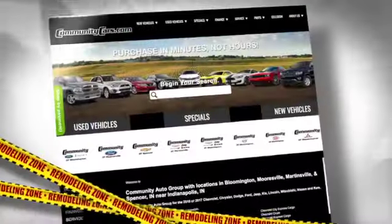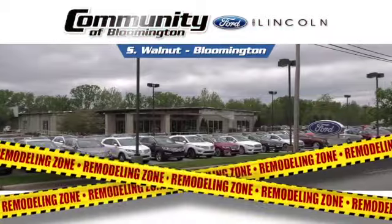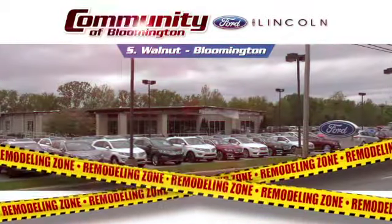It's your time to save at communitycars.com, or come see us on South Walnut in Bloomington at Community Ford Lincoln.